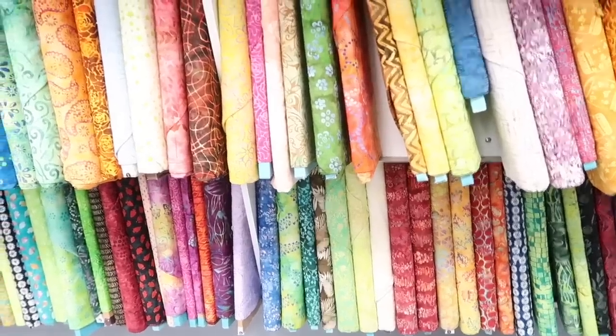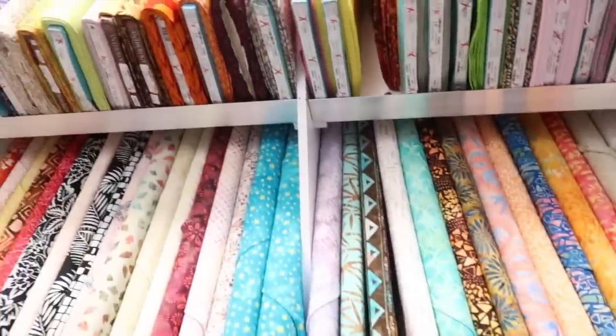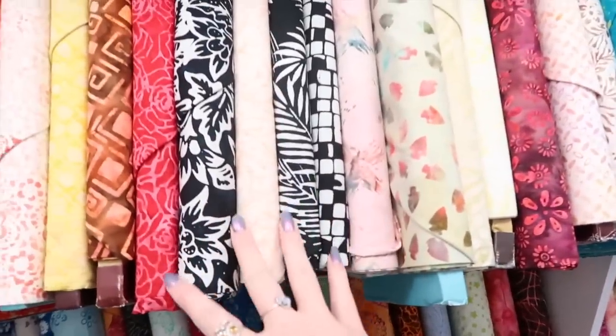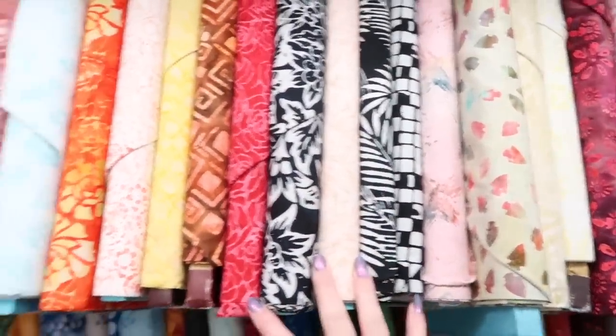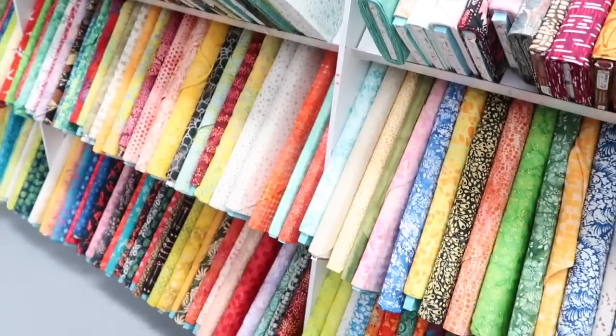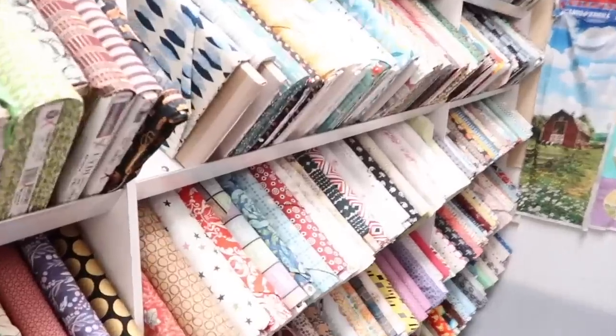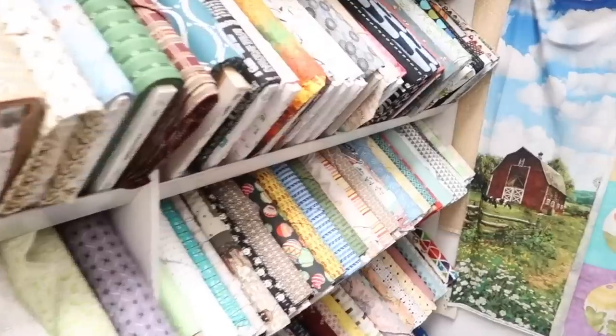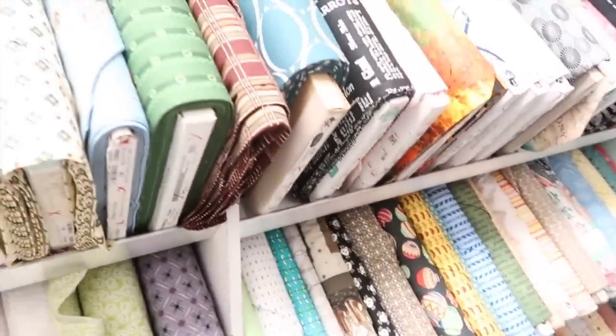I'm looking through the discount fabrics now. These batiks are all $4.99 a yard. I think these three are really cool together — no clue what I'd do with them, but really cool. Unfortunately I don't think I like any of the others as much as the one I saw up front. And these are just regular sale fabrics, which I also need to go through, because if you can find good fabric on sale, why buy full price fabric?